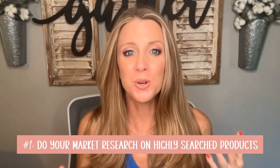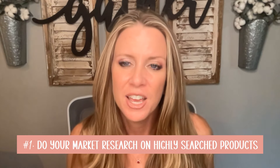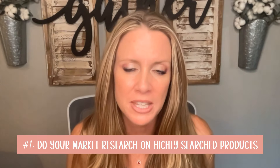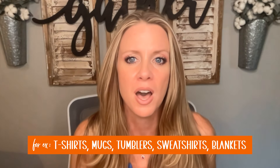First and foremost, do your research and find out what's selling on Etsy. Make sure you are listing products that are highly searched — meaning lots of people are already coming to the Etsy marketplace and searching for those products. Products like t-shirts, sweatshirts, mugs, tumblers, blankets, and so many more. I'll leave some videos linked below if you're looking for help with that.